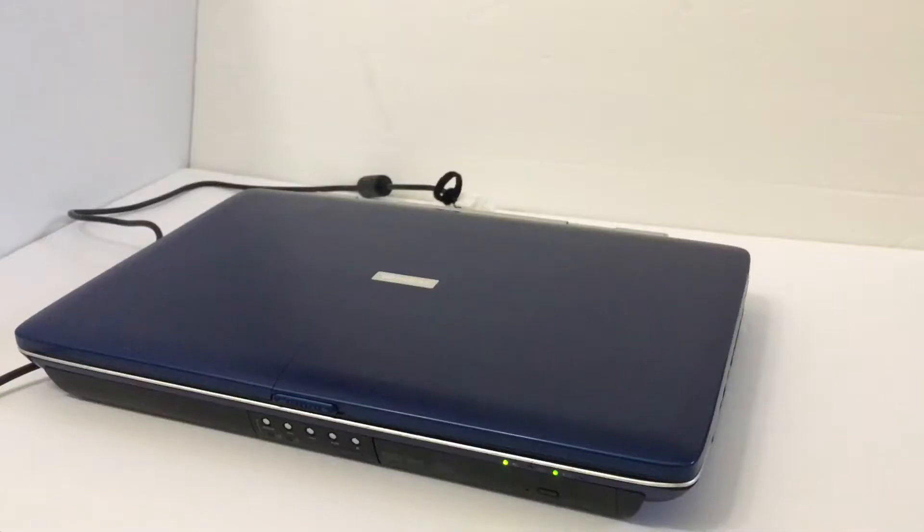I got this laptop from a friend — it was their family's old living room PC they used for photos and family stuff. For the sake of their privacy, I gave them their hard drive and got a new one. Since they also gave me the restore CD, I just reinstalled all the drivers and had everything I needed. Here's the Satellite P25 made by Toshiba, one of the greatest computer companies ever, even though they don't make computers anymore.